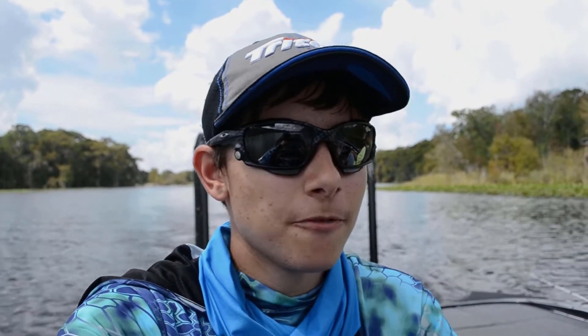Anyway guys, this is the pre-fishing for the tournament we have coming up. I don't want to give anything away, so let's just jump into the video. Enjoy.